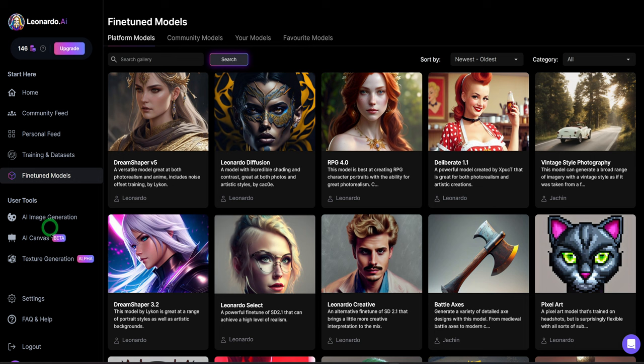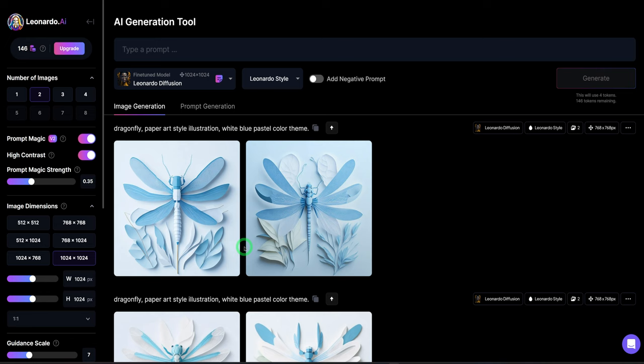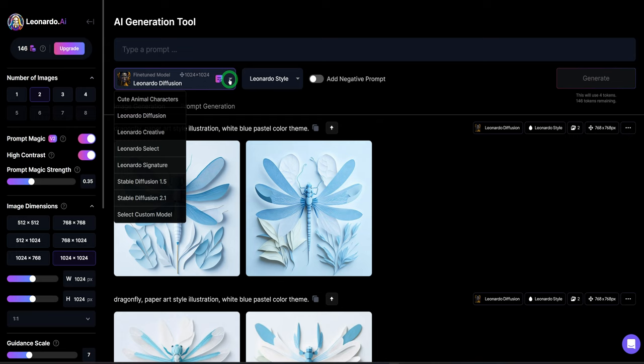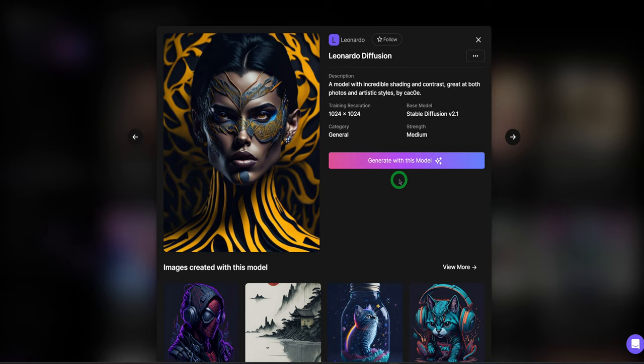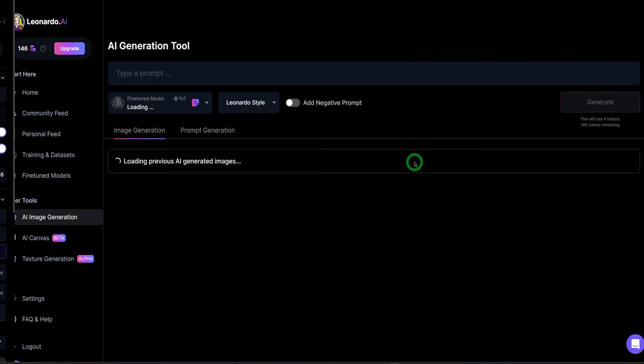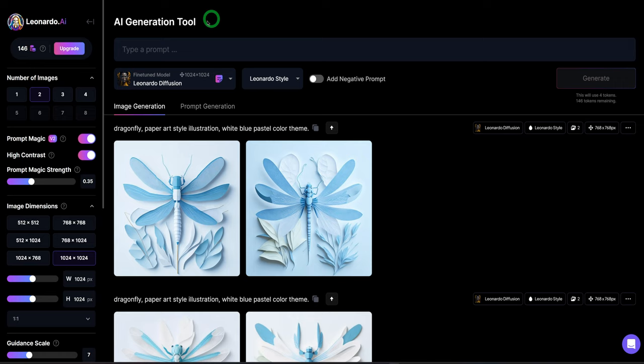The first user tool would be the AI image generation. For you to generate your images, you could do it in two ways. The first one: click on AI image generation, it opens up the page, and at the very top you could type in your prompt. Then click the dropdown and choose the type of model you want to use. The second way: go to fine-tuned models, click on the model you want, click generate with this model, and it opens up that same page. You could choose to create one, two, three, up to eight images, which uses different amounts of tokens.